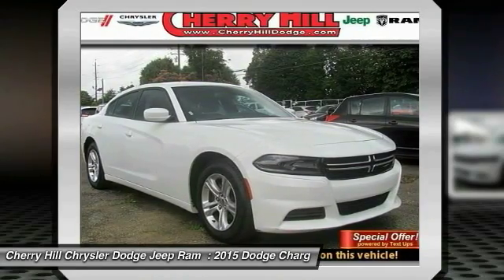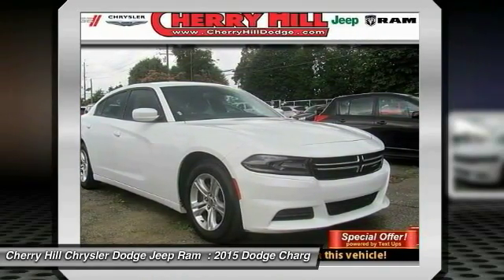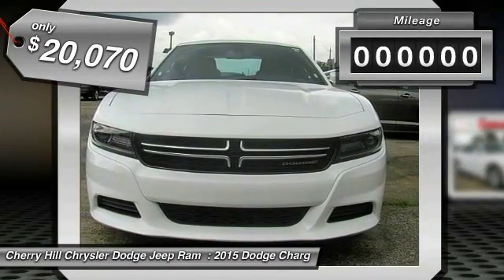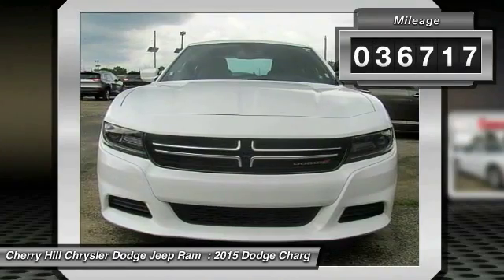Peace of mind comes standard with Charger's 5-star Government Front and Side Impact Crash Test Rating, and is priced below $25,000. This vehicle has less than 40,000 miles.